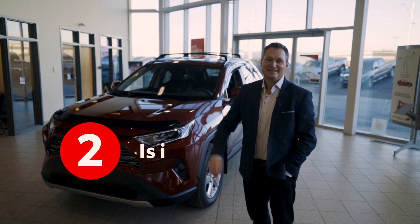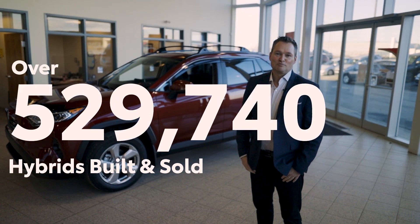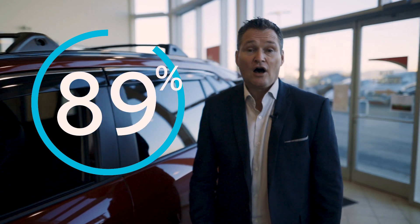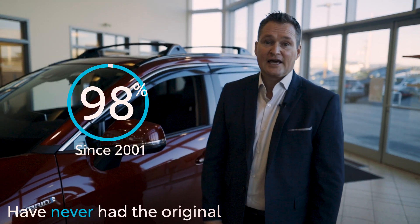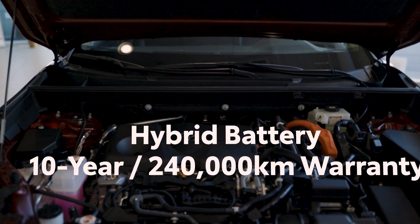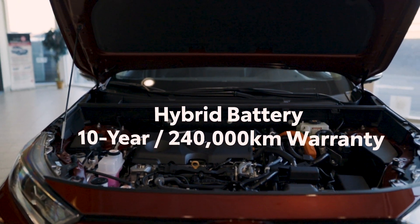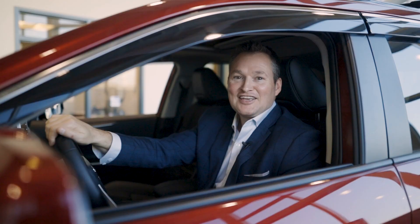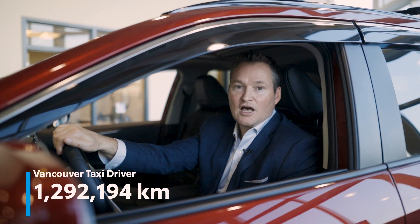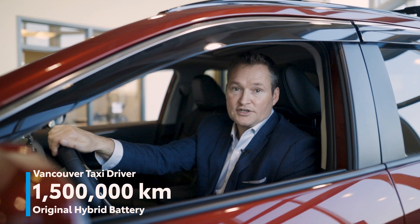Question number two: is it reliable? Yes. In over 9 million hybrids built and sold by Toyota, reliability has never been an issue. In fact, 98% of all Toyota hybrid vehicles sold since 2001 have never had the original battery replaced. And all new Toyota hybrid electric vehicles come with a 10-year, 240,000-kilometer battery warranty. In one case, a Vancouver taxi driver put over 1.5 million kilometers on the original battery of their Toyota Prius.